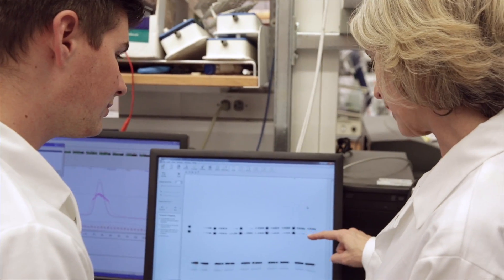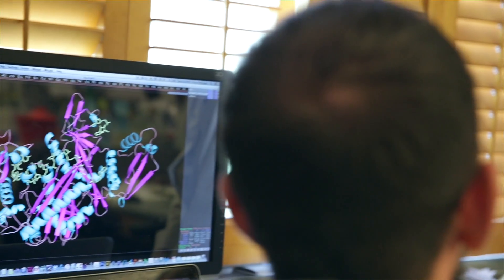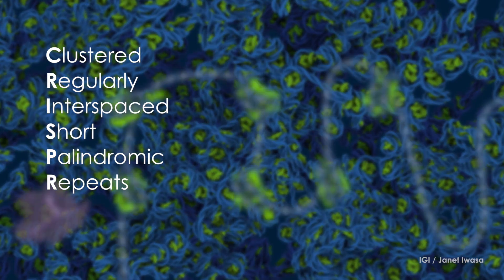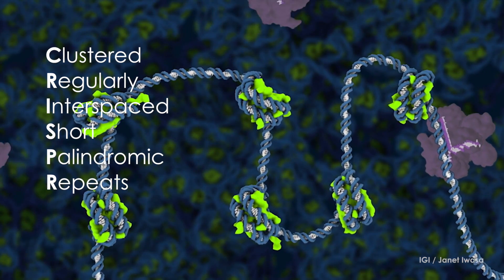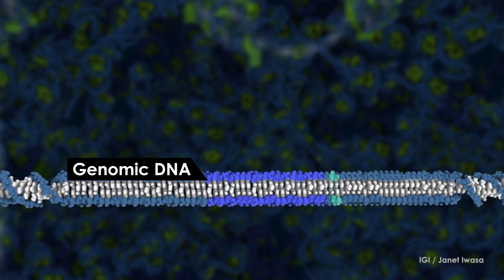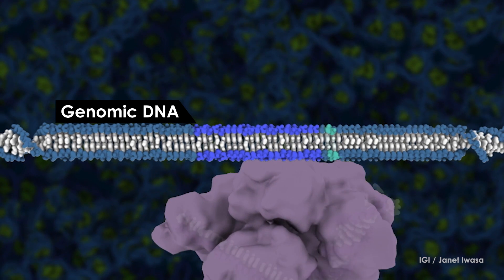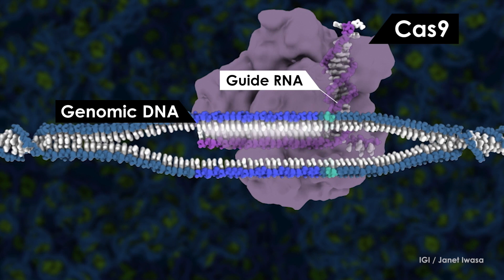Hi, I'm Jennifer Doudna. I'm a professor at University of California, Berkeley, and I study RNA molecules and how they control expression of genes and cells, and that led to our work on CRISPR biology. The CRISPR system represents a family of pathways in bacteria for fighting viral infection. CRISPR is an acronym that refers to a pattern of DNA sequences in the bacterial genome that is converted into RNA molecules that end up binding and destroying viral DNA sequences with the help of proteins called CRISPR-associated, or Cas proteins.